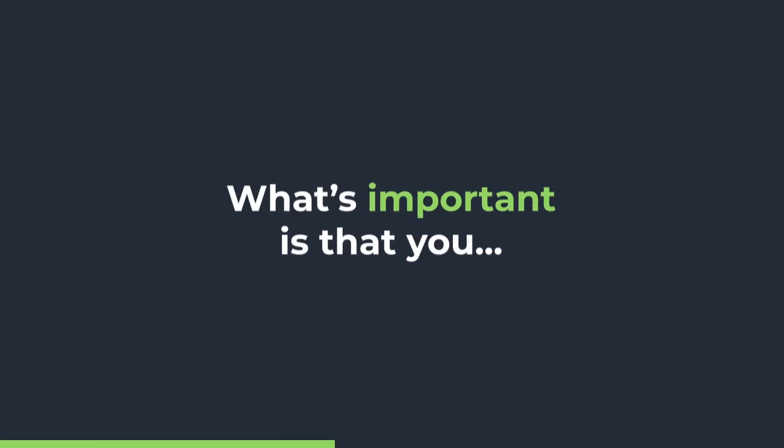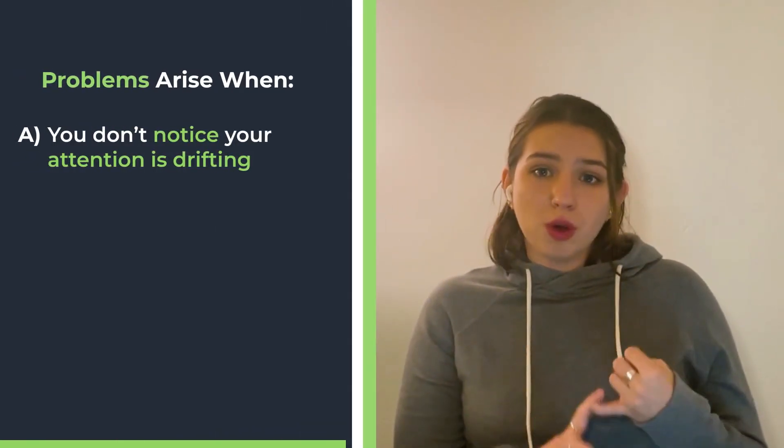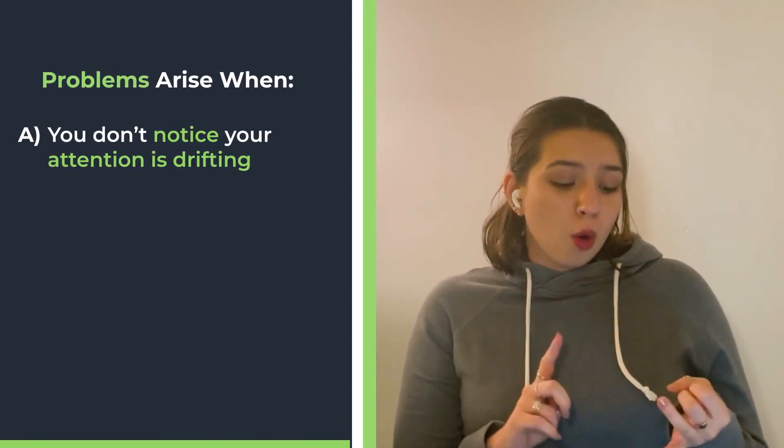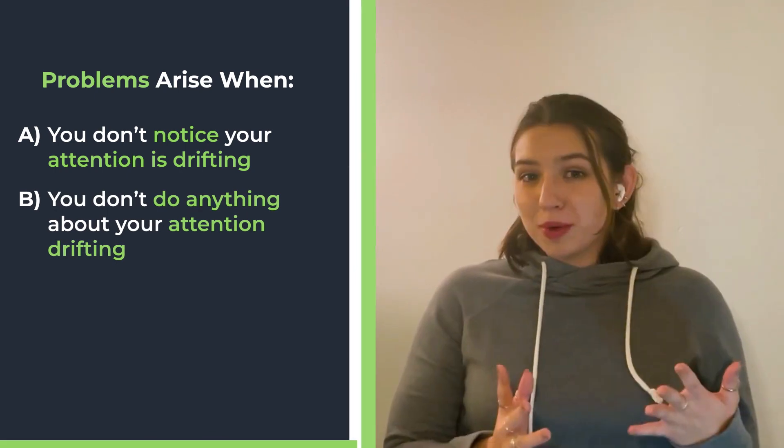There's nothing wrong with losing focus during testing — you are human, and it is likely it will happen to you. What's important is that you notice it. The problems arise when you either don't notice your attention is drifting, or don't do anything about it. My worst practice test wasn't a problem because I started nodding off — it was because I didn't know what to do about nodding off.